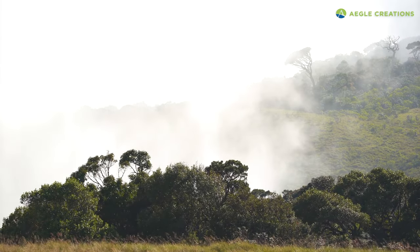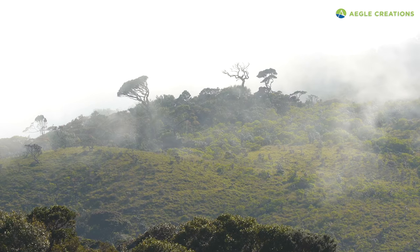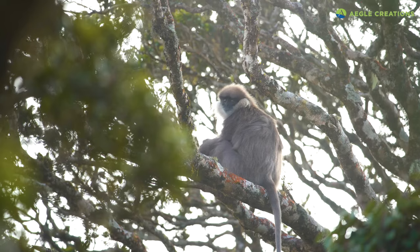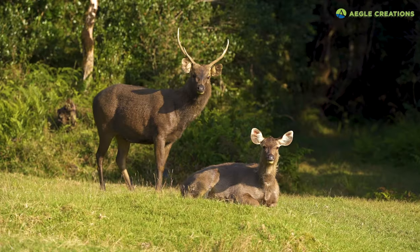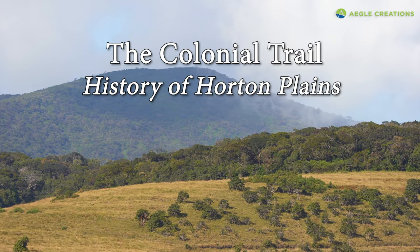Horton Plains National Park, Sri Lanka. Unlike other national parks where numerous animals are prevalent, the wildlife of Horton Plains is literally shrouded in mystery. Apart from the flora and fauna, there's an alluring history here, but one that is entwined with Sri Lanka's colonial past.